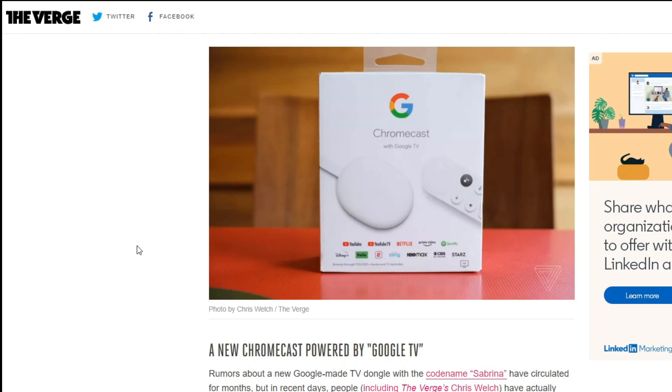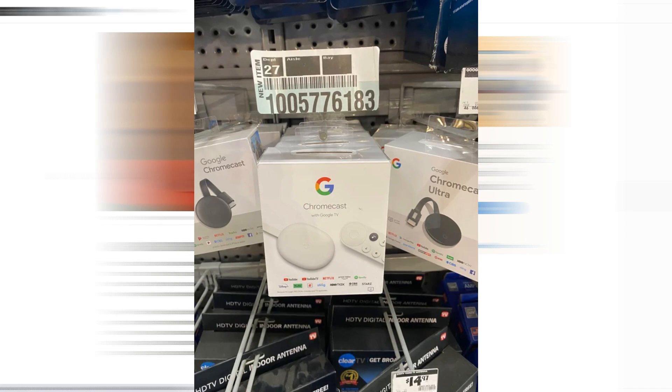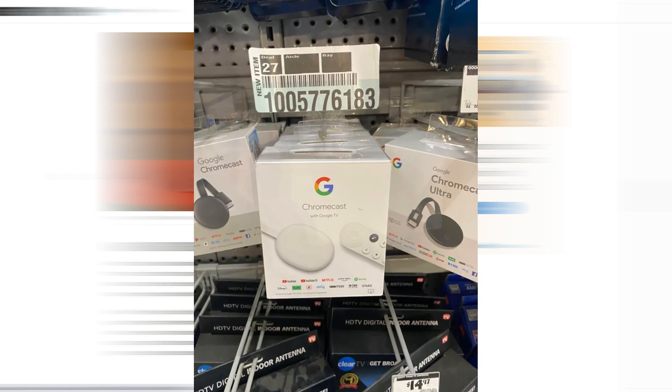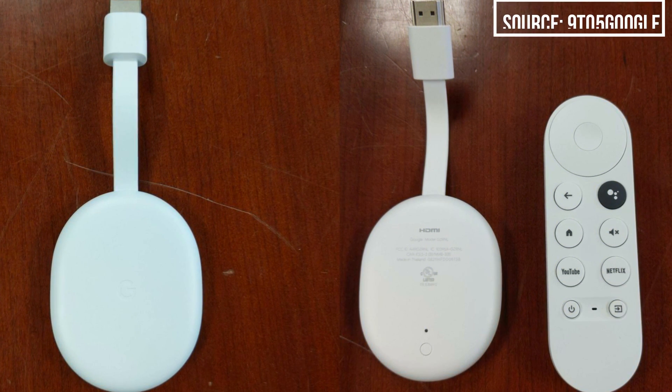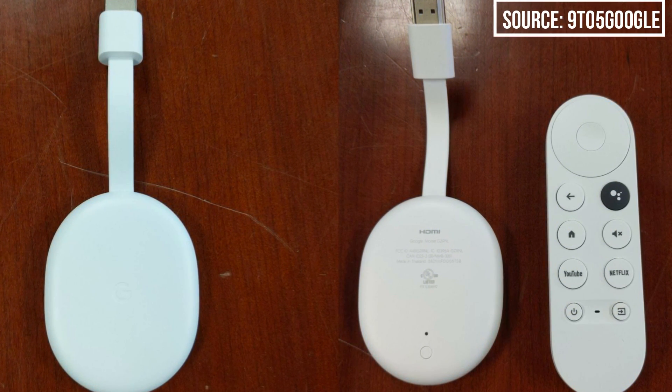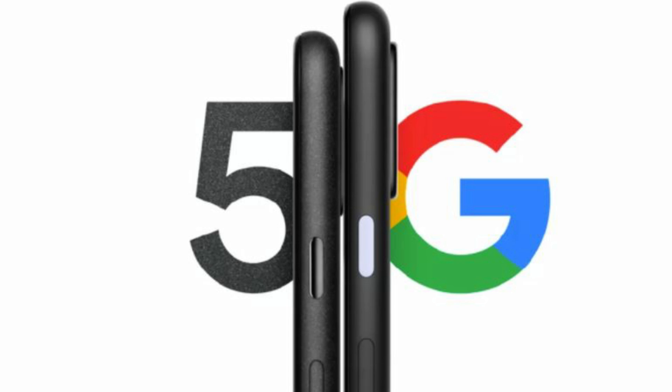The new Chromecast is going to hit shelves sooner than we all imagined. Yesterday, pictures and videos started surfacing of the new Chromecast — codename Sabrina — and it was actually available for purchase. People were able to go into Home Depot and Walmart and buy it, which is jumping the gun, since the official Google event is set for September 30th at 11 a.m., when they're set to announce the new Pixel and the new Chromecast.